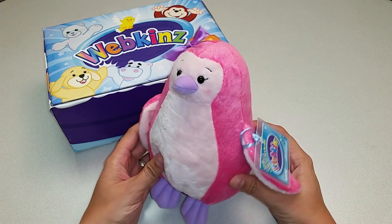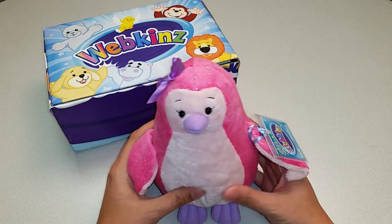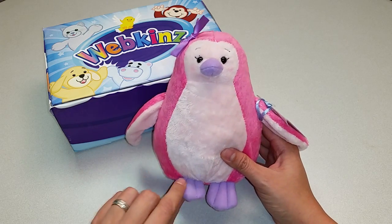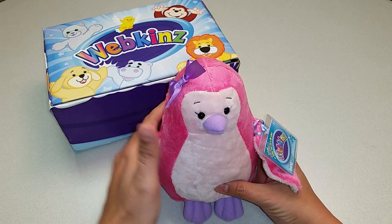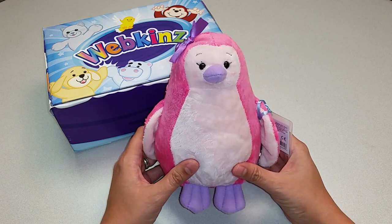Here we are. This is the Webkinz Pink Iced Penguin. Now this is one pretty pink pet. As you can see, it has a lovely lavender bow, which matches their beak and their feet. The fur feels wonderfully soft and smooth. You're really going to love petting, snuggling and playing with this plush pet.